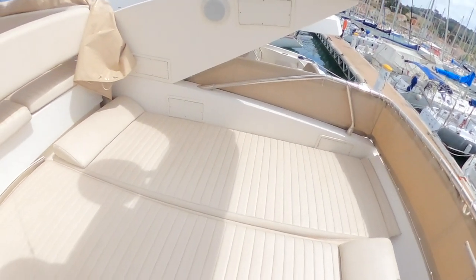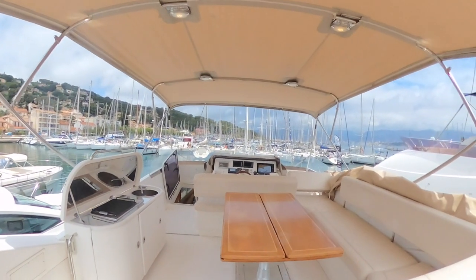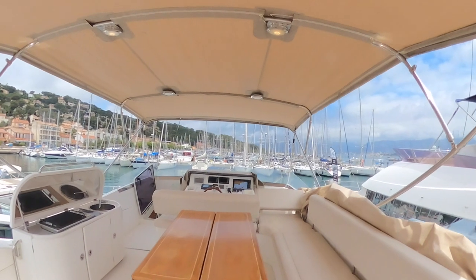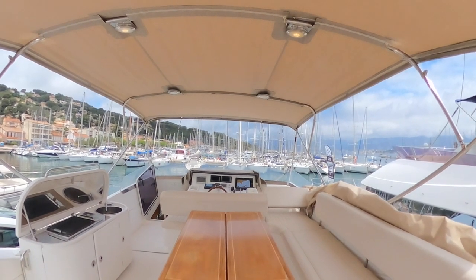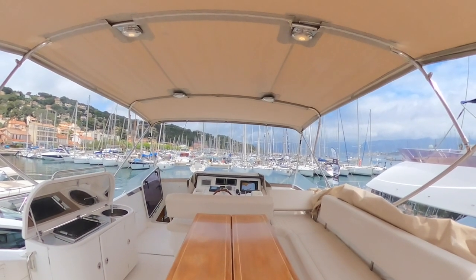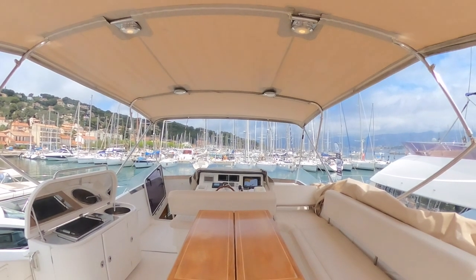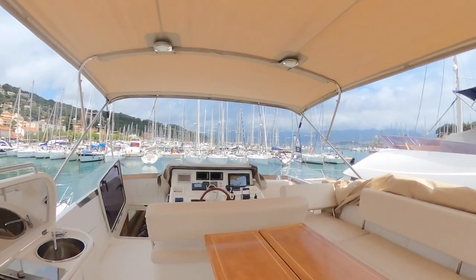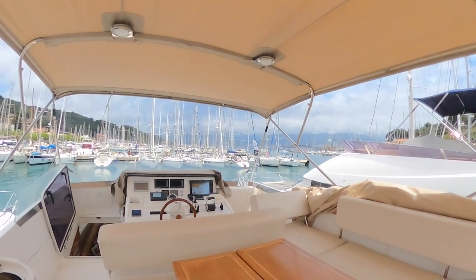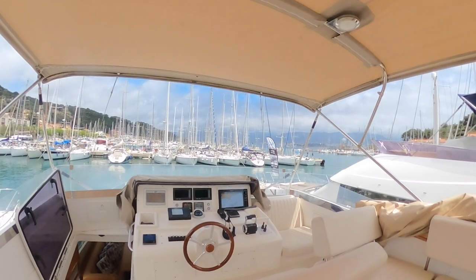And at the rear of the flybridge, two huge lounging areas — very nice and large — with access to the stairs leading down to the aft cockpit. So I would be very pleased to show you this boat — well maintained, cleaned, absolutely ready to go. The current owner has taken care of her properly. Machinery, electronics, electricity — everything is fine and absolutely ready for the coming season. Hope to see you soon on board. Contact Ancesta Port Napoléon for any further questions.